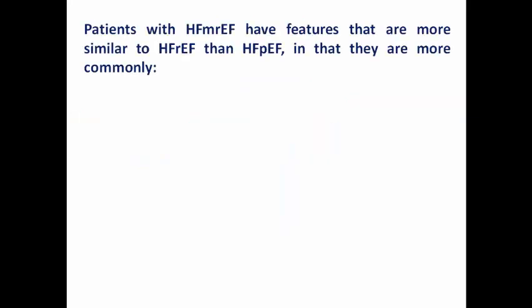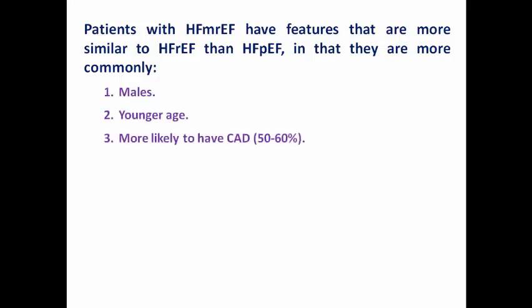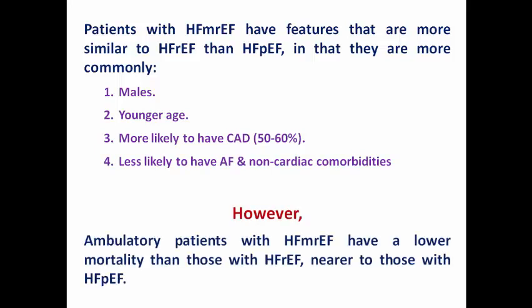Most patients with heart failure with mildly reduced ejection fraction have features more similar to reduced ejection fraction than preserved ejection fraction. They are more commonly male, younger, more likely to have coronary artery disease, and less likely to have atrial fibrillation or non-cardiac comorbidities. However, ambulatory patients with mildly reduced ejection fraction have a lower mortality than those with reduced ejection fraction, with mortality nearer to that of preserved ejection fraction.